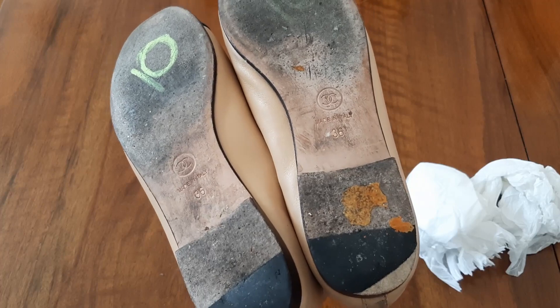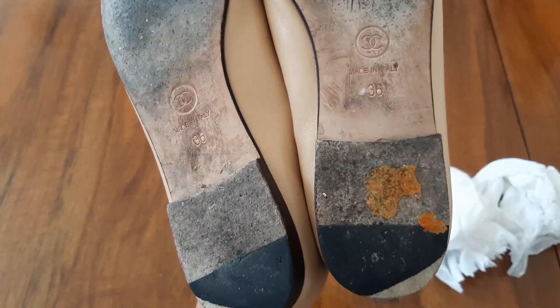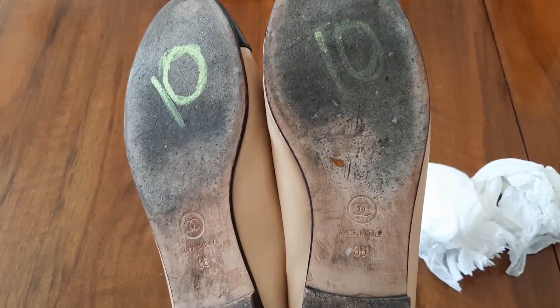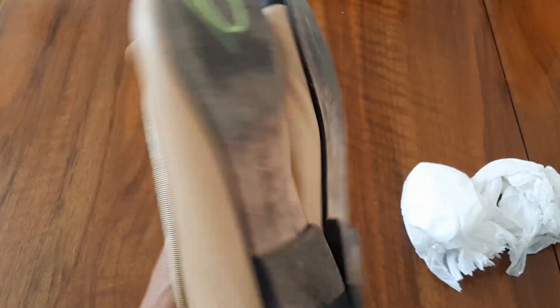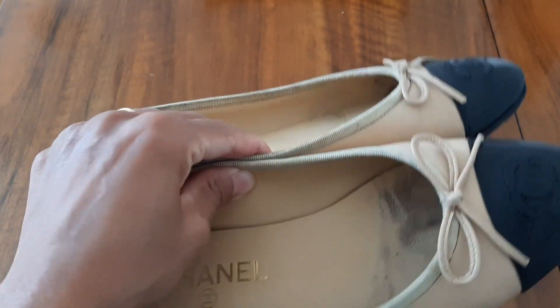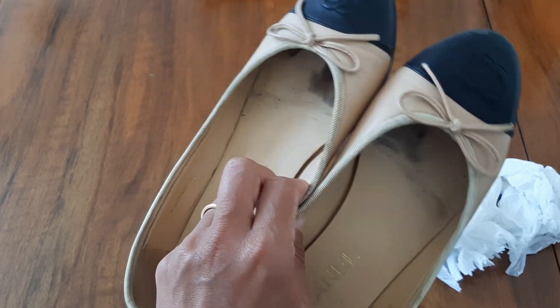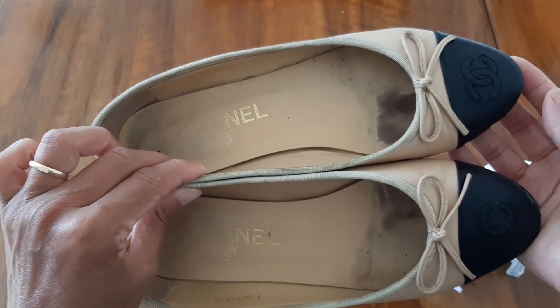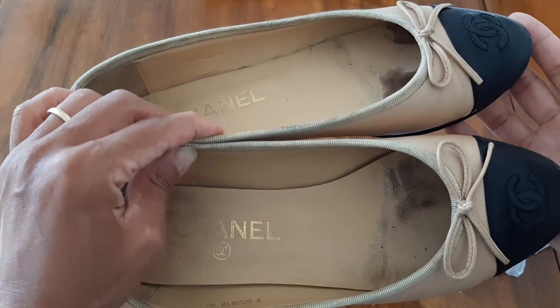Here is the price — 10 pounds. 10 pounds for a pair of shoes! When I saw this price and saw the shoes are my size 36, I picked them up. I think I can repair and clean them by myself because I like DIY and I enjoy watching repairing videos, or I can bring them to a cobbler to get repaired and cleaned.